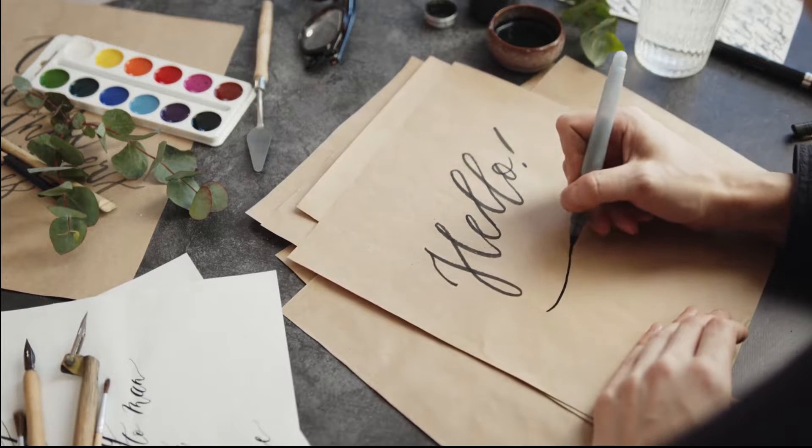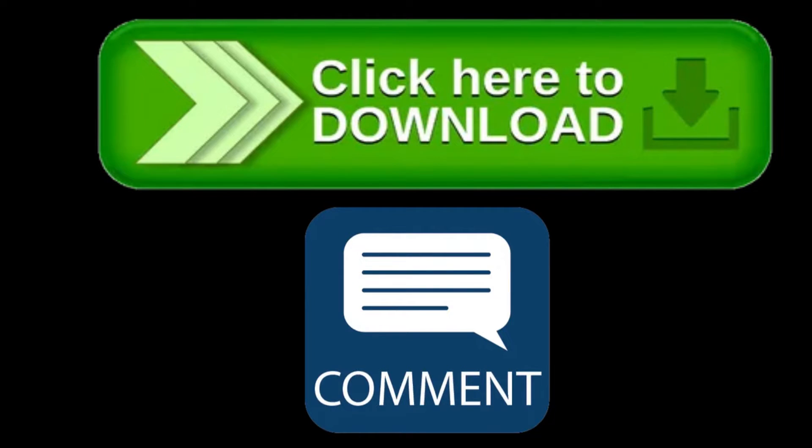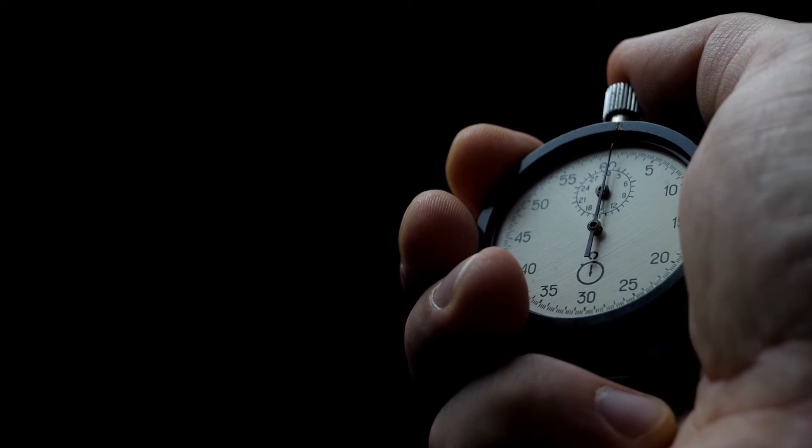Hello everyone, hope you all are good. Friends, discover the best personal assistant apps that revolutionize productivity, organization, and convenience in your daily life. The last app is very good, so do watch the video till the end. If you like any app from this video, I have given the link in the comment box for your convenience. You can easily download the app by the link. So without wasting your time, let's start the video.